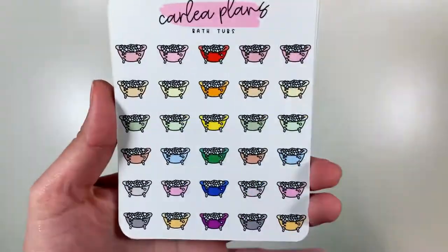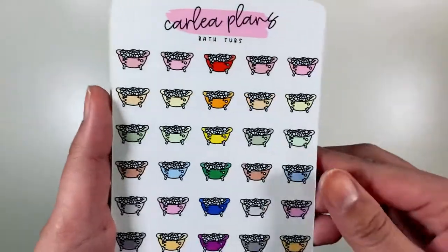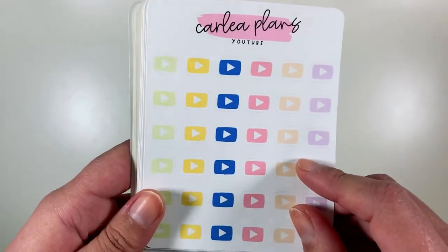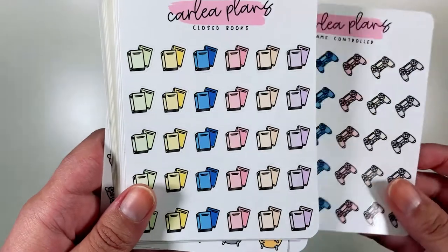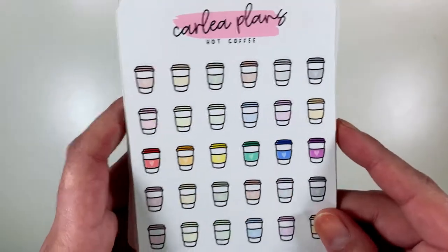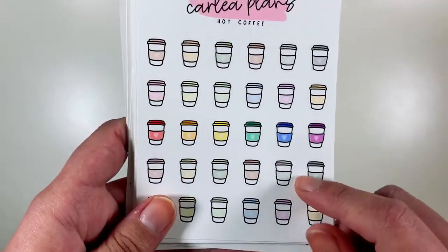So to start off, I got these bathtubs in the assorted colorway because I have a new soaker tub that I'm really excited to try out — I think I'm going to be taking a lot more bubble baths. I got the YouTube play buttons in the February colorway. I got these game controllers in the February colorway. I got the books because I've been doing a lot more reading. I got the hot coffees in the assorted colorway because I do like treating myself to Starbucks, and I prefer my coffee hot.